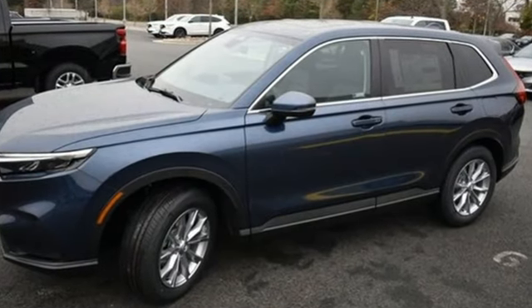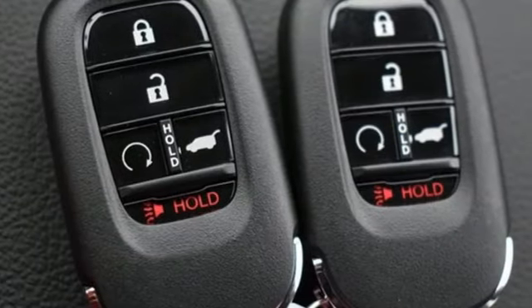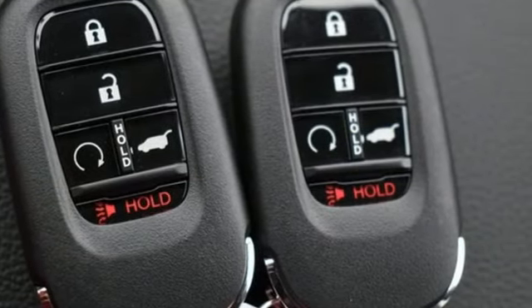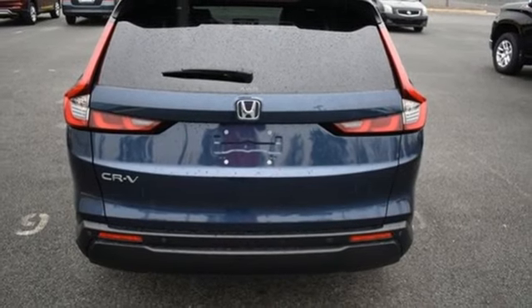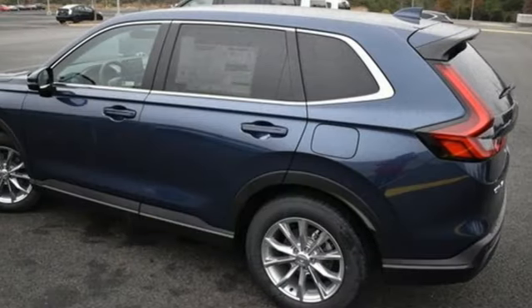Auto dimming rear view mirror, inductive device charging, front heated leather bucket seats, streaming audio, intercooled turbo inline four cylinder engine, dual zone climate control, doors and push button start proximity key.